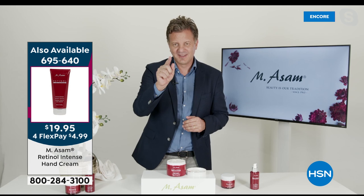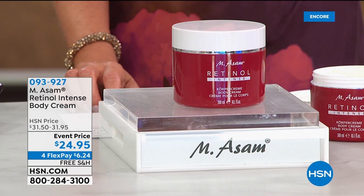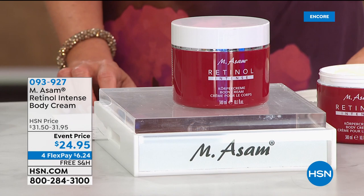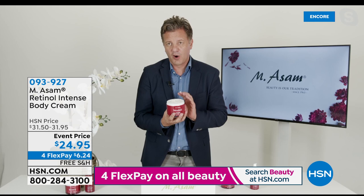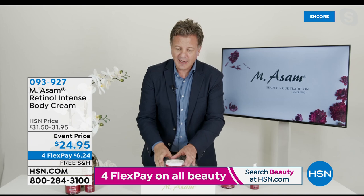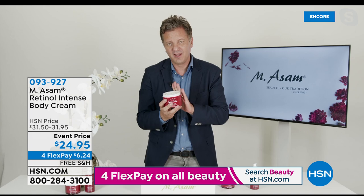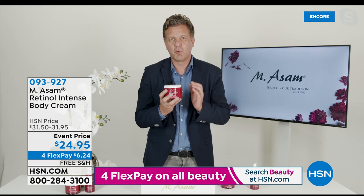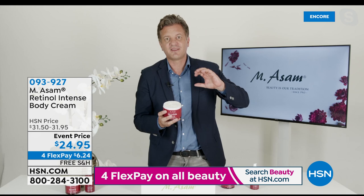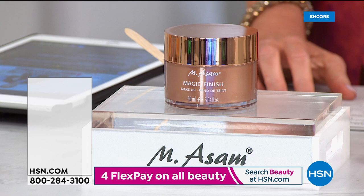We have fewer than 300 in the auto ship for the body cream - counting them down. Going to hsn.com you can skip the phone line altogether. Now, this is a triple size of the Magic Finish. Not only is it the worldwide bestseller for foundations all over the world, this is a triple size. Typically the single size is right around $30, so triple the size at $39.95 is an amazing value. It's in a very special glitter edition with a pretty rose gold top. Item number 661043. It's a five-in-one: makeup primer, instantly fills lines and pores, foundation, concealer, and powder.